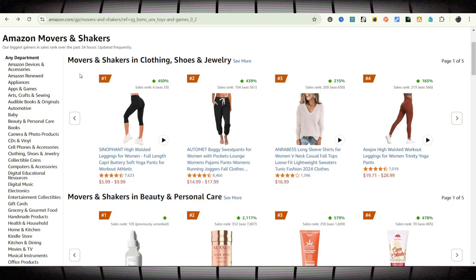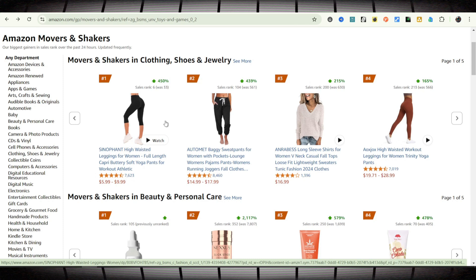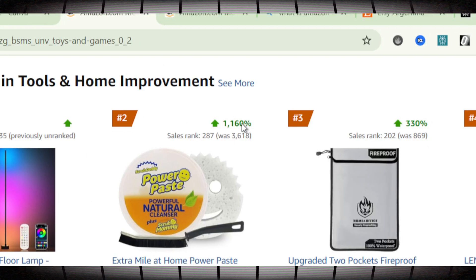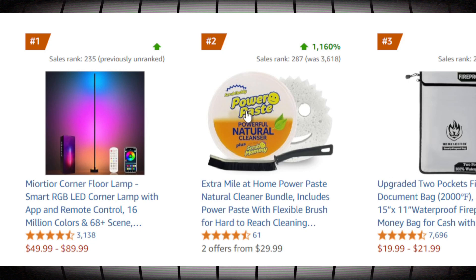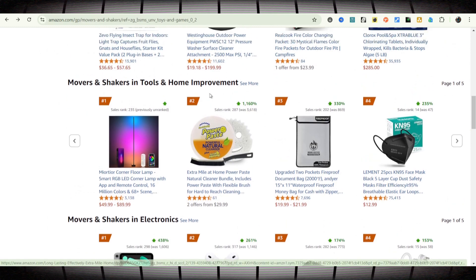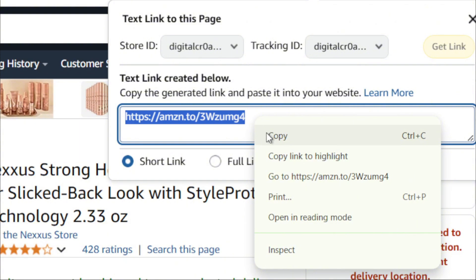This is Amazon Movers and Shakers. What we're going to see here is the biggest gainers in sales rank over the past 24 hours. It's updated frequently and openly available to everybody. Just type it in Google or look for a link in the description. We've got all the products that are selling — this one is up 1000%, so people are buying it right now. Investigate: can you market this? Why is it happening? Maybe there's some viral content behind it you can replicate. To start promoting these Amazon products, you have to sign up for an Amazon Associates account, which makes it as simple as copying a product link and starting to sell.